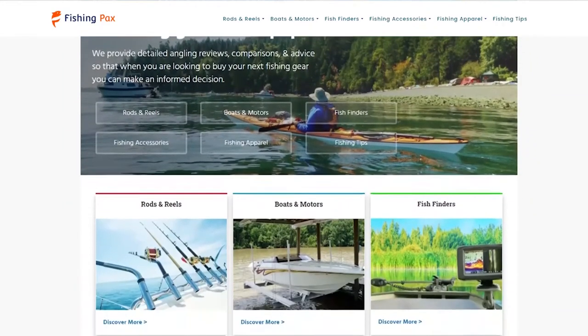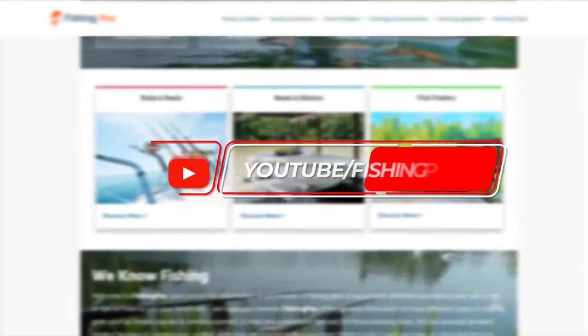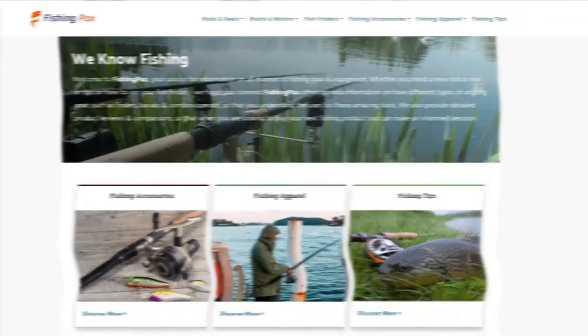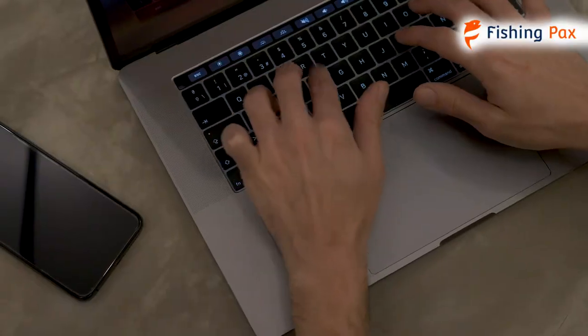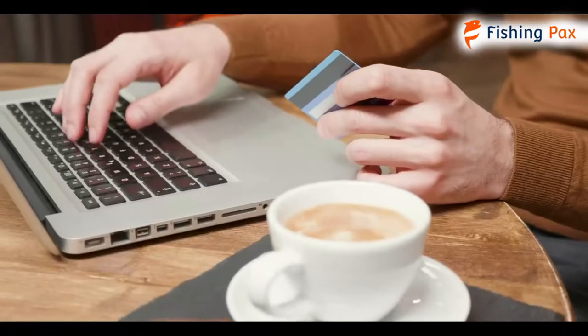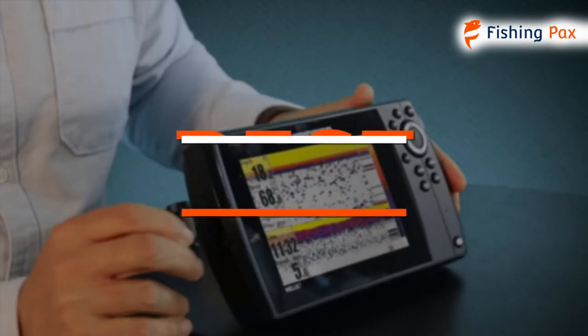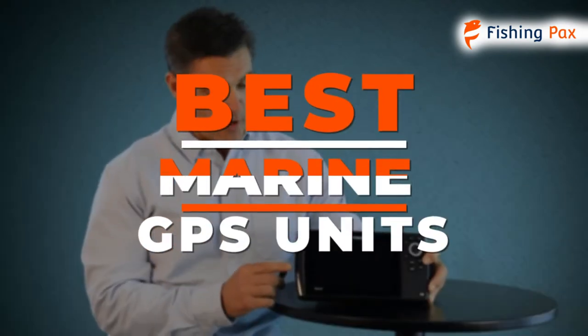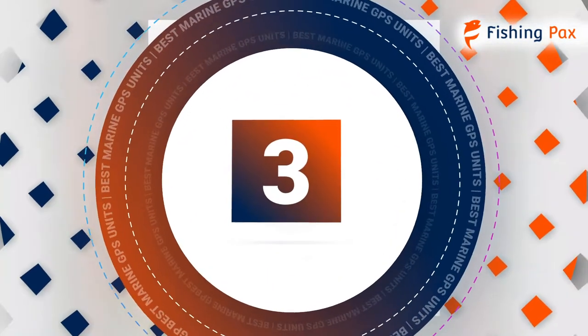Welcome to Fishingpacks.com. Our website and YouTube channel review a variety of products and recommend only the best fishing brands. We spend hours researching and testing this equipment so that you can purchase with confidence. In this video, we focus on the top 3 marine GPS and chart plotter devices. Let's get started.